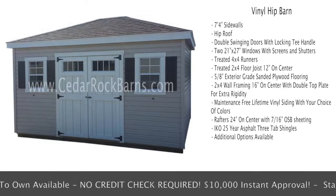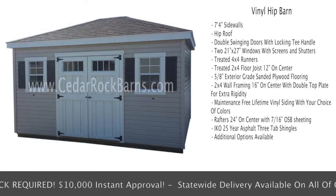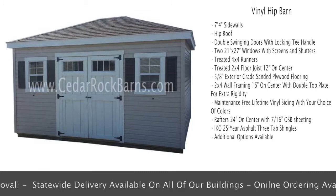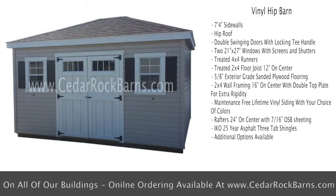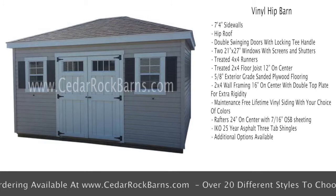Standard features also include two 21x27 windows with screens and shutters, treated 4x4 runners, treated 2x4 floor joist 12 inches on center, 5/8 inch exterior grade sanded plywood flooring, and 2x4 wall framing 16 inches on center with double top plate for extra rigidity.